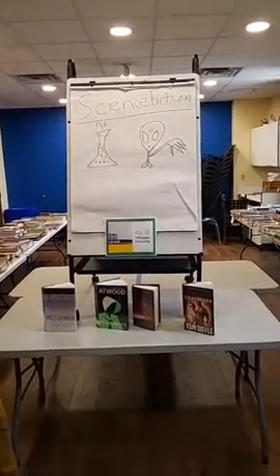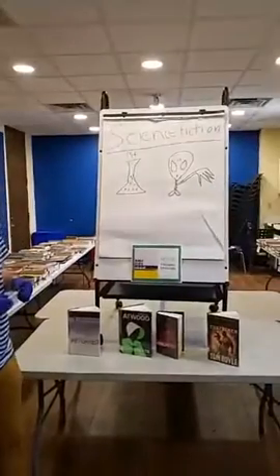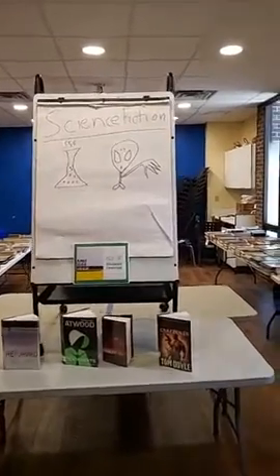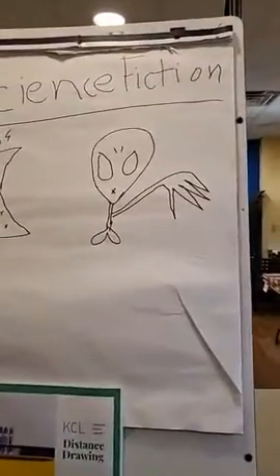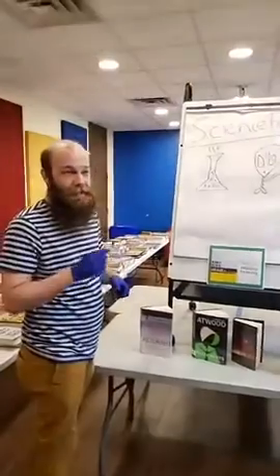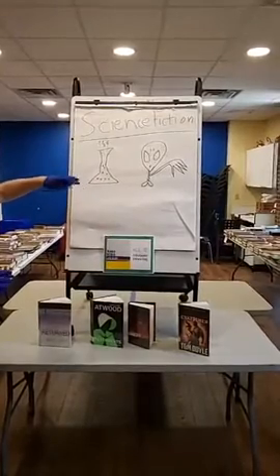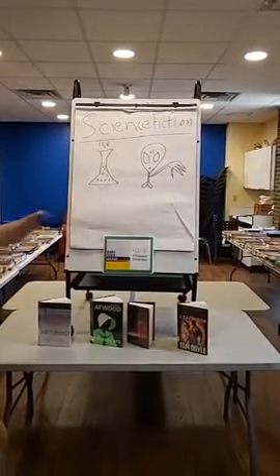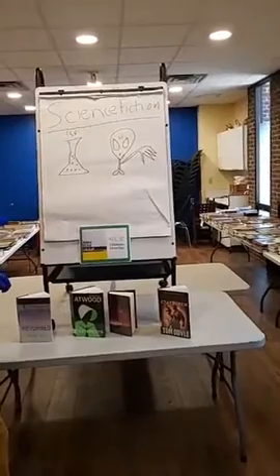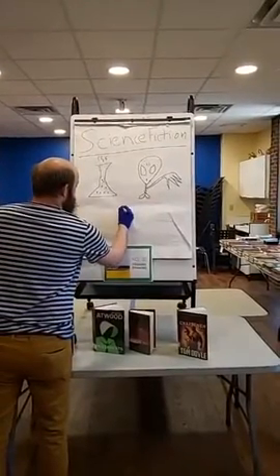We have a correct guess on the left item — correct guess from Julie, good job! Now we need a guess for the right. What is the little guy on the right? It's not the best artwork in the world, but this is charades — just quick drawing, nothing fancy. Julie's got the one on the right correct as well, good job Julie — two points for Julie!